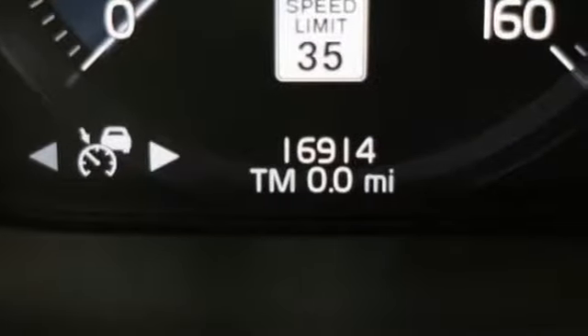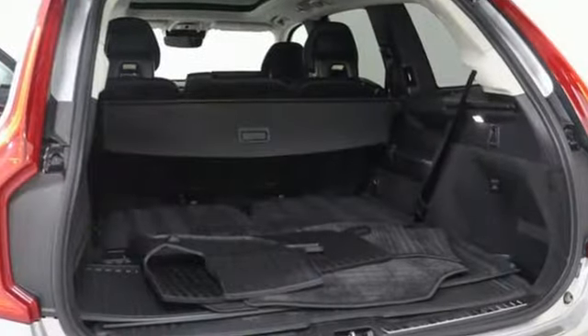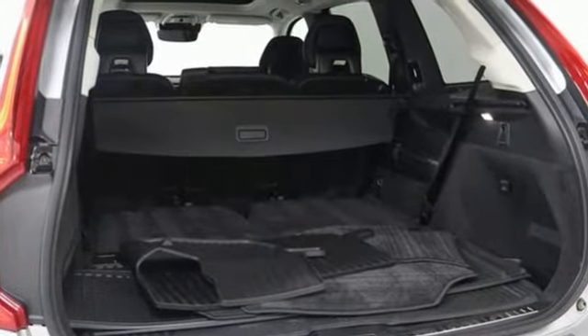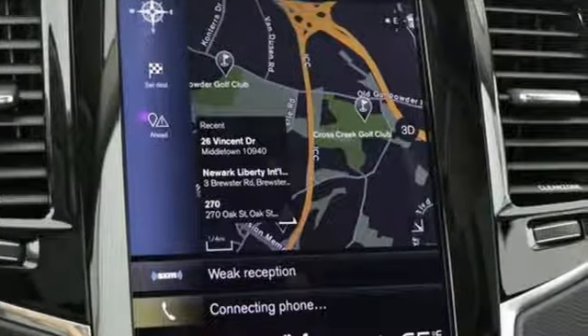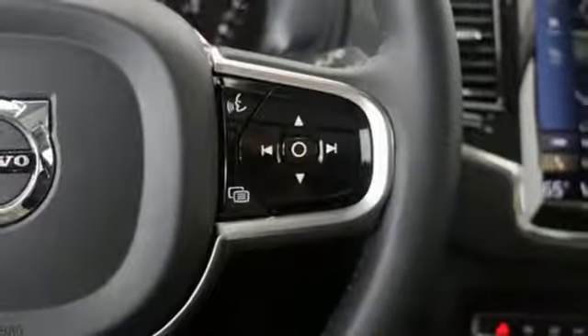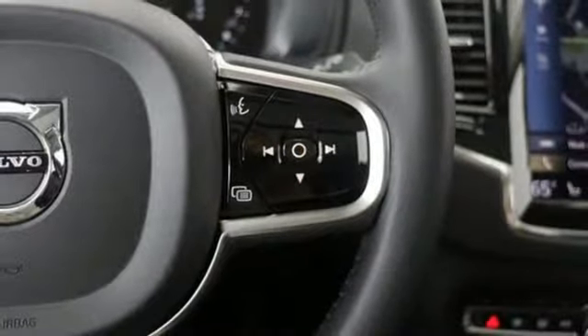The Car Connection notes the Volvo XC90 is a capable and comfortable luxury utility vehicle that whispers its virtues rather than shouting them, and reinvents Volvo as a purveyor of quietly sophisticated design, comfort, and efficiency.